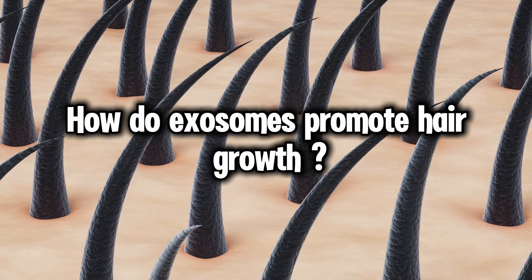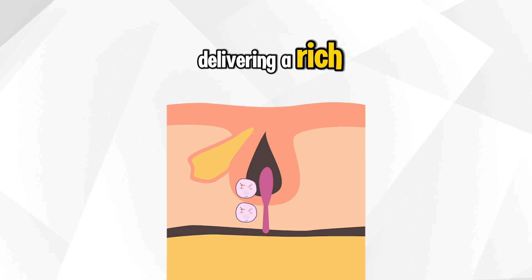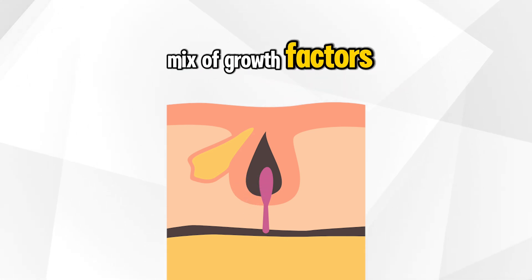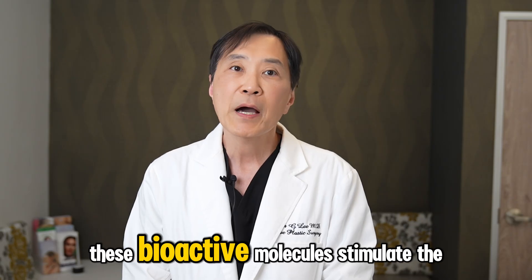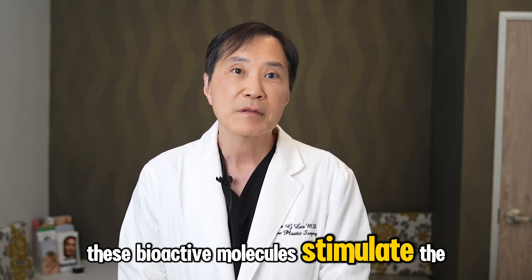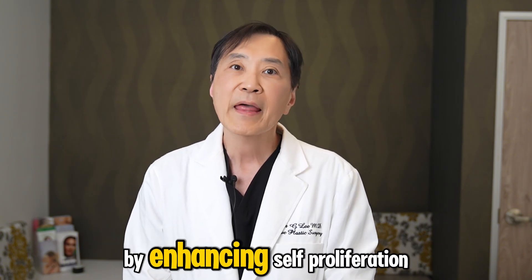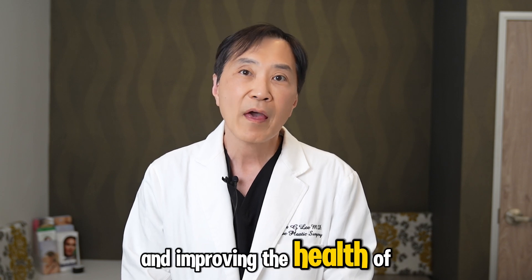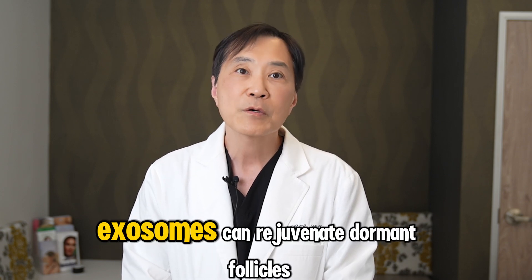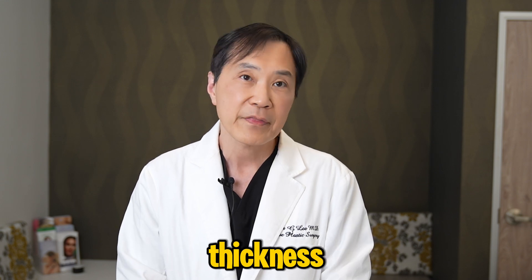How do exosomes promote hair growth? Exosomes promote hair growth by delivering a rich mix of growth factors, cytokines, and genetic materials to hair follicles. These bioactive molecules stimulate the dermal papilla cells, which are essential for hair follicle development and growth. By enhancing cell proliferation, reducing inflammation, and improving the health of hair follicles, exosomes can rejuvenate dormant follicles and increase hair density and thickness.